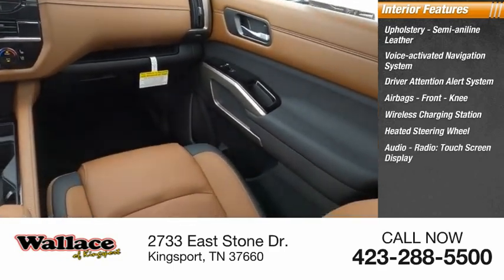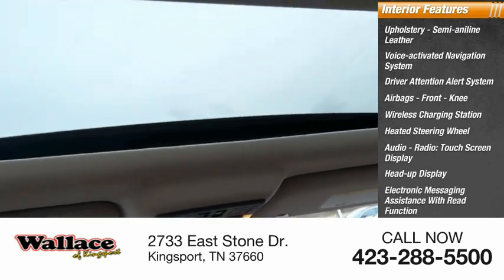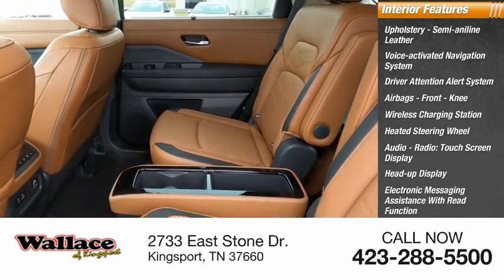Additional interior features include audio radio, touchscreen display, heads-up display, electronic messaging assistance with read function, Nissan Connect, and satellite communications.